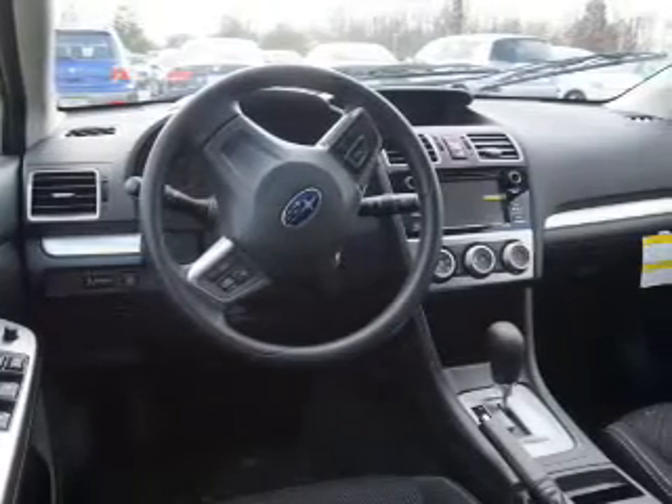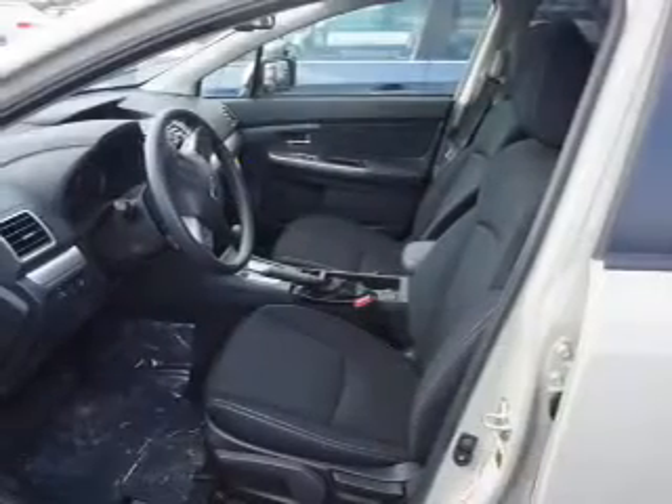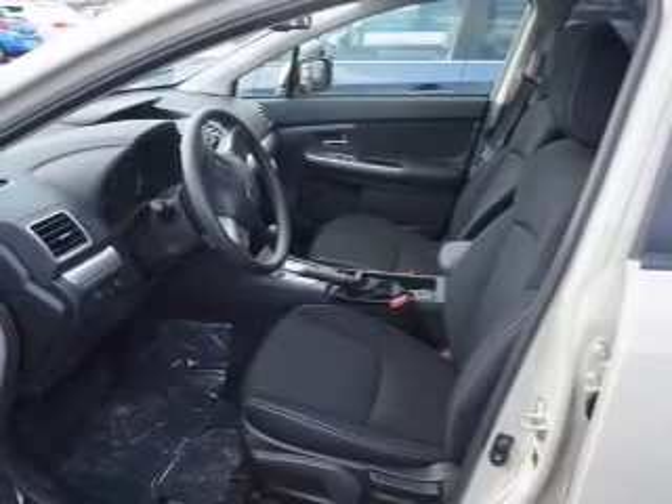Inside you'll find Bluetooth connectivity, digital radio, satellite radio, an auxiliary input, steering wheel controls, a backup camera, curtain head airbags, front airbags, side airbags, and side impact door beams.